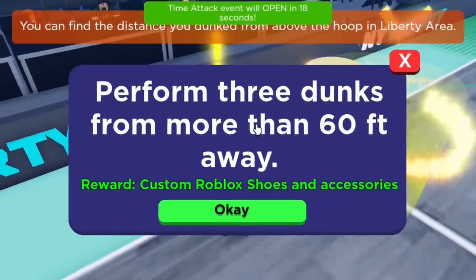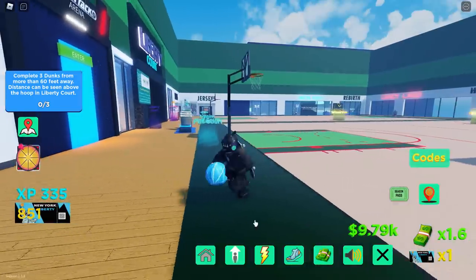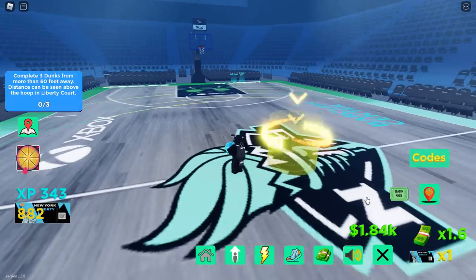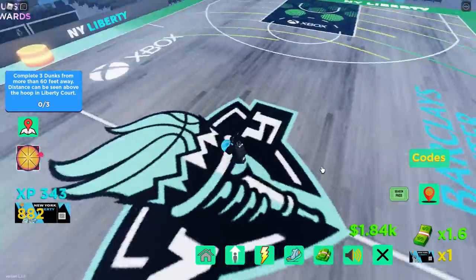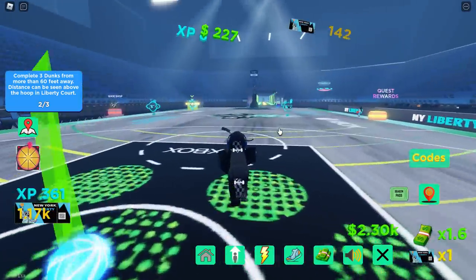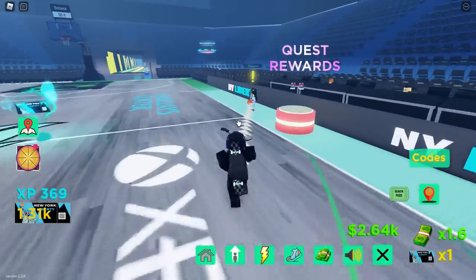The next quest is to perform free dunks from more than 60 feet away - basically a half-court shot. I had to go to the home spawn area to improve my stats and spent some in-game currency to max them out. You do it from the middle line. After a couple of misses and adjustments, I scored 98 then 100. Got three successful long-range dunks. Quest complete!